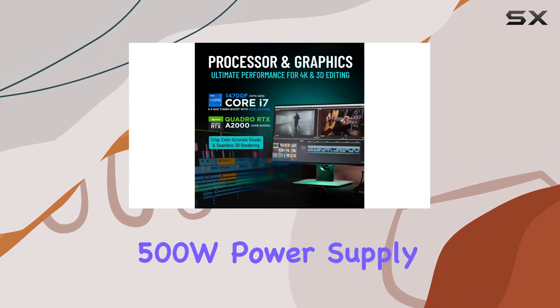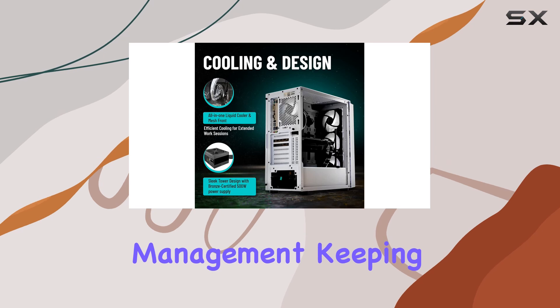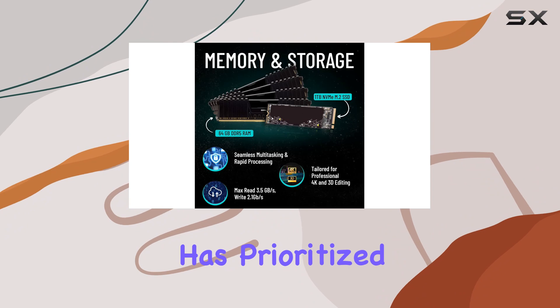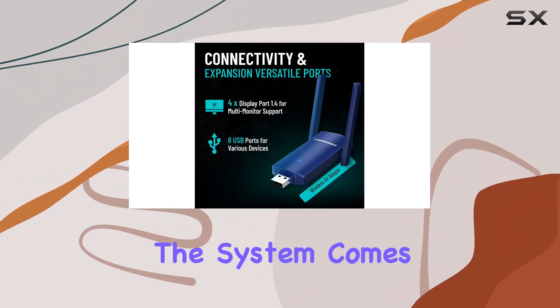The sleek computer tower houses a Bronze-certified 500W power supply and features a mesh front and top for excellent thermal management, keeping the system cool during extended editing sessions. CPU Solutions has prioritized performance, connectivity, and expansion with this model.